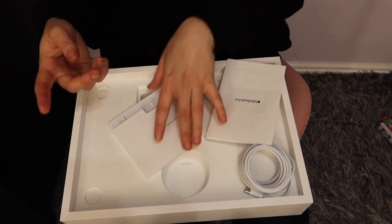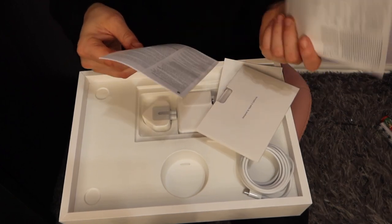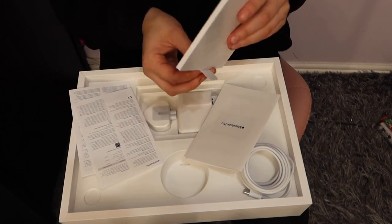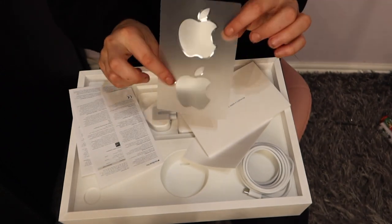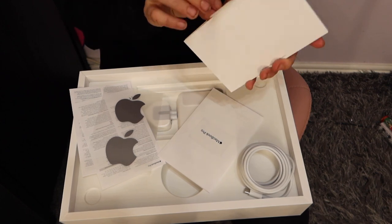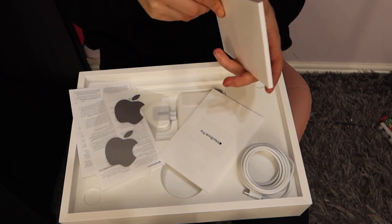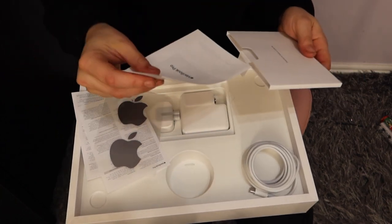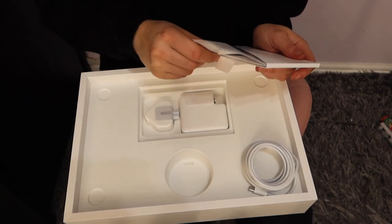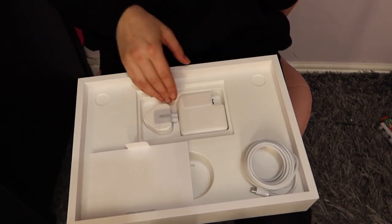I feel like I won't really need the manual because I've had a MacBook Air and know how the software generally works, but it's always handy to have. Then there's an essentials guide and some health and safety leaflets. It also comes with two MacBook stickers — I still have my rose gold ones from my old MacBook. I've never actually used those stickers and I'm not sure what they're supposed to be used for, but they're still pretty cool.